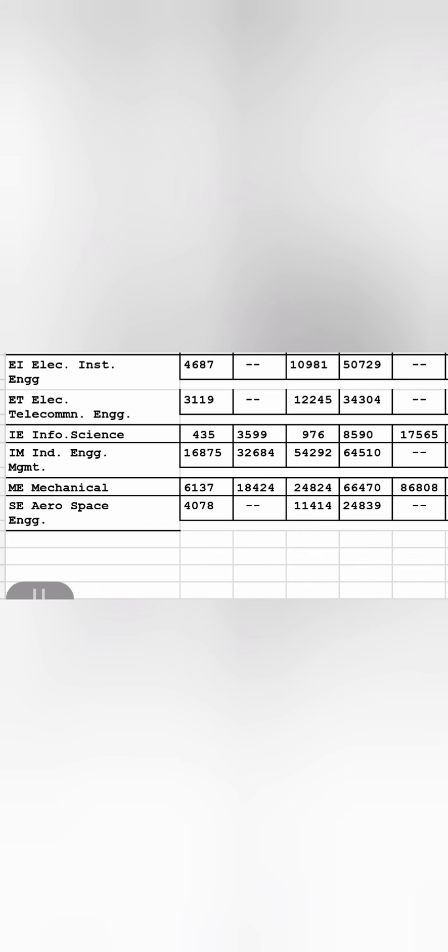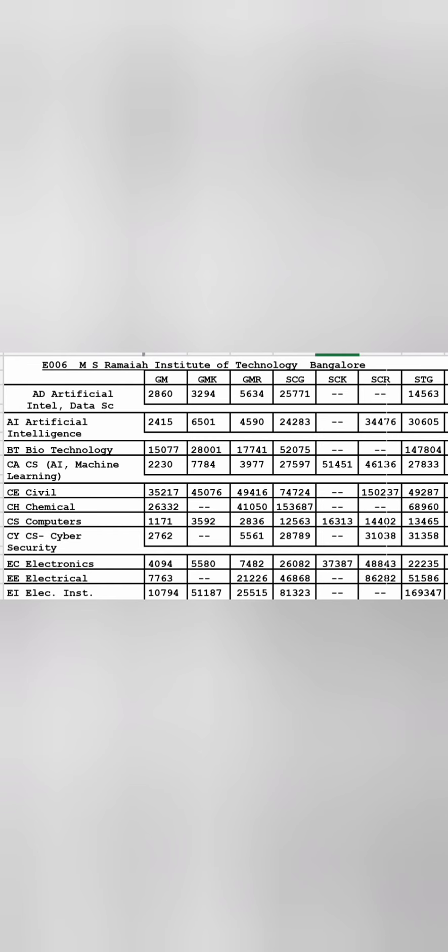Continuing with RV College: Information Science has closed at 435 ranks, Electronics and Telecommunication up to 3000, Instrumentation 4600, Mechanical around 6000, Aerospace around 4000. Industrial Engineering is the third branch beyond 10,000 — closing at 16,875 for the general merit category.